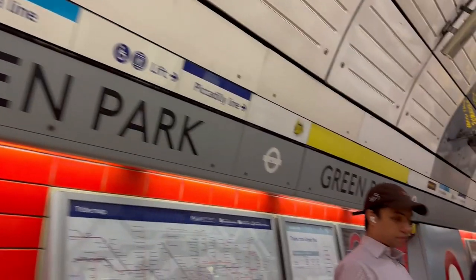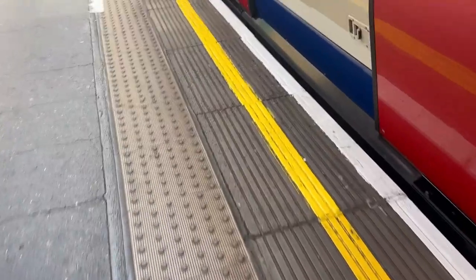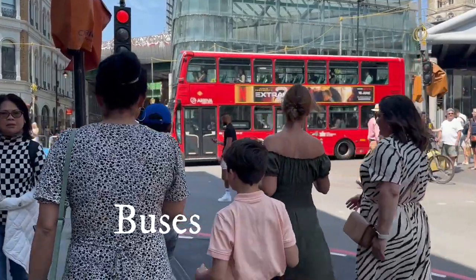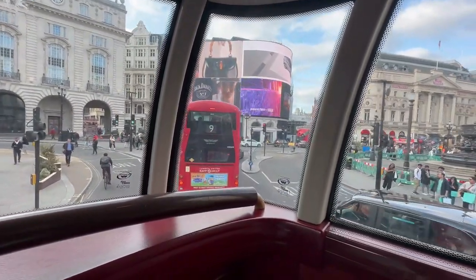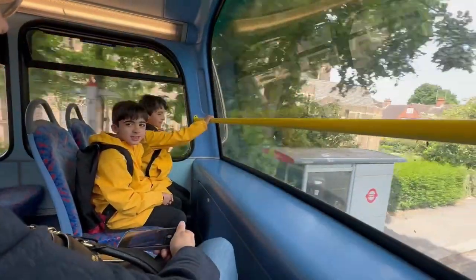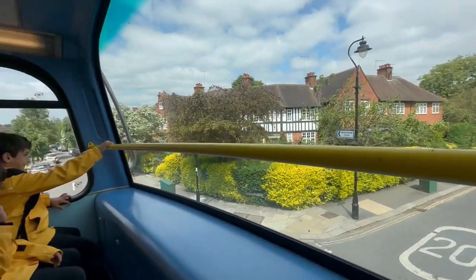The iconic red buses cover the entire city of London. Most routes run at high frequency from early morning until late at night, and some operate 24 hours. Like the tube, buses don't charge anything for kids under 11. For those above 11, the same Oyster Card works. Unlike the tube, passengers on a bus don't need to swipe out — only swipe in once when getting on. My children loved riding on the top of the double-decker buses.